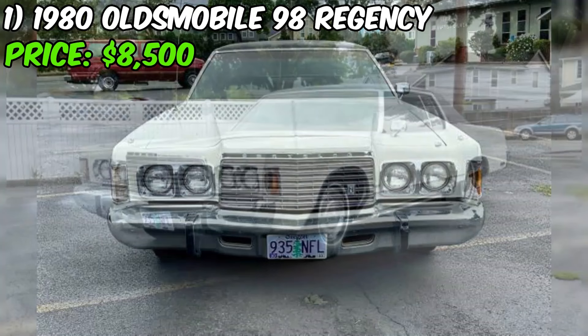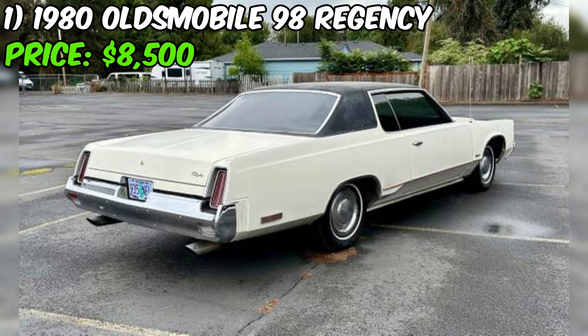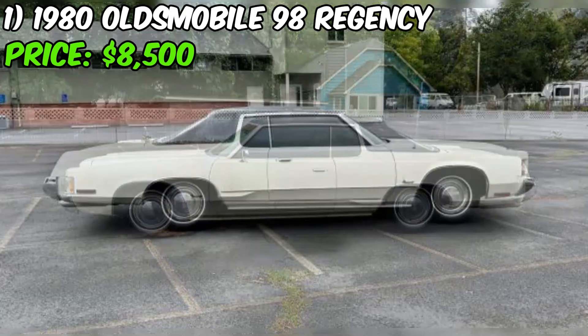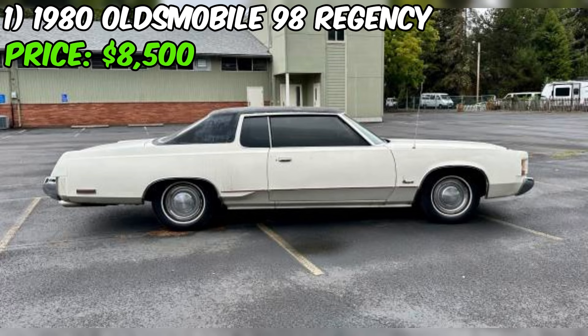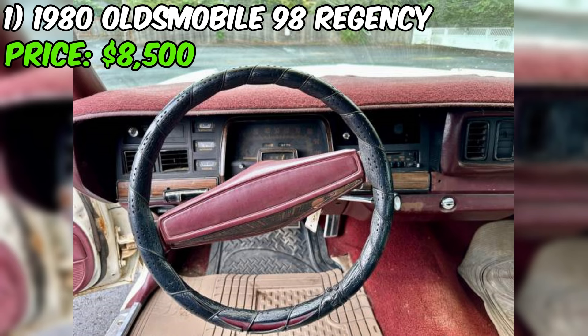Parts can also be difficult to find. The car has a rebuilt Oregon title, but the seller is unsure why, as there is no evidence of structural damage. Despite these issues, the seller seems sincere in their description, acknowledging the car's flaws and encouraging potential buyers to view the car in person before making an offer. They even offer to raise the car on a hoist for inspection if desired. This Newport Coupe is a classic car with some custom features and recent improvements, but it also has its fair share of age-related issues and cosmetic imperfections.